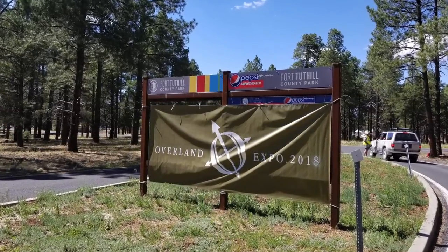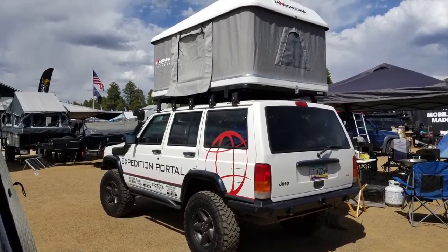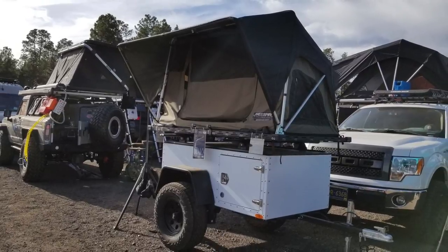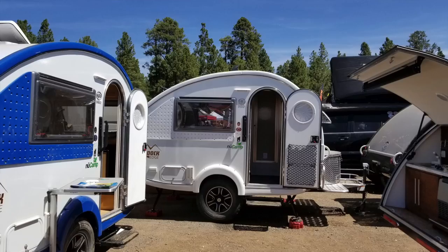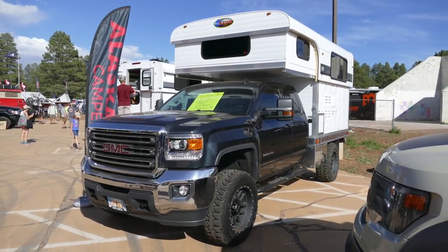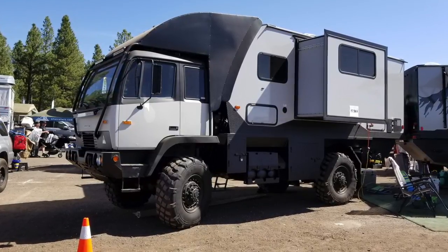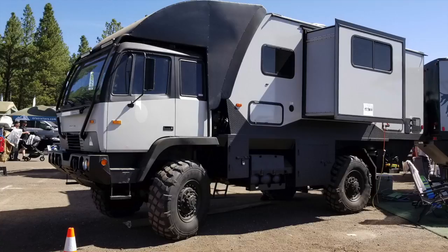If you don't know what the Overland Expo is, it is the largest gathering of off-road vehicles and camping gear in one location. They have two of them — one on the west coast in Flagstaff, and one on the east coast. Flagstaff is only about four or five hours from Vegas for me. If you don't know what overlanding is, in my opinion overlanding is essentially camping with a vehicle as your base camp — motorcycle, pickup truck, Jeep, SUV, van, or even a half-million-dollar six-wheel-drive army surplus vehicle. As long as you go camping in it out in the back country, often off-grid, that's overlanding.